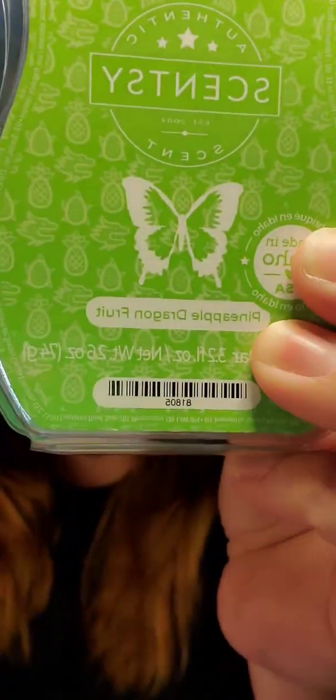Pineapple Dragon Fruit — this one performed just like I thought it was going to. Even though it doesn't have it in the scent description, there is citrus in here — there is lemon, there is lime. It is so citrusy and fruity. It gives me lemon verbena vibes. If you've ever had that, it kind of almost gives me a little bit of cocoa lime vibes too. But holy crap, this is a powerhouse.